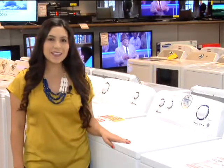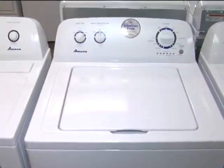Hi, I'm Lauren back on the showroom floor at Ventura TV with your weekly special for MeTV viewers. This week's special is this top load washer from Amana.